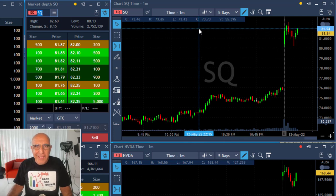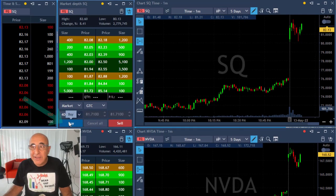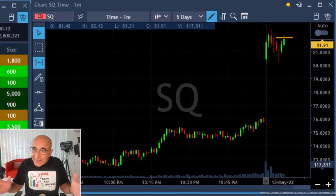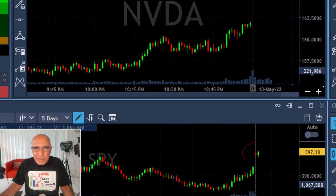Hey traders, what a day — wait till the end of my video and see what happened to Twitter today. I'm going long here on SQ because it's up over 8%. I'm long now and it's a nice technical formation, a nice reversal — probably going to look for a new high. SQ is very strong.